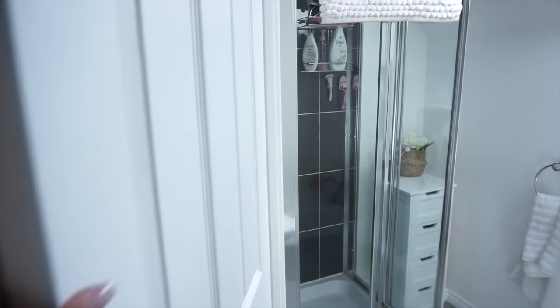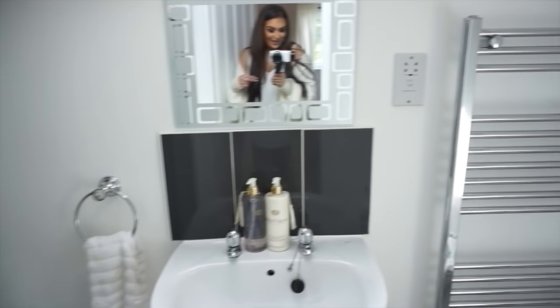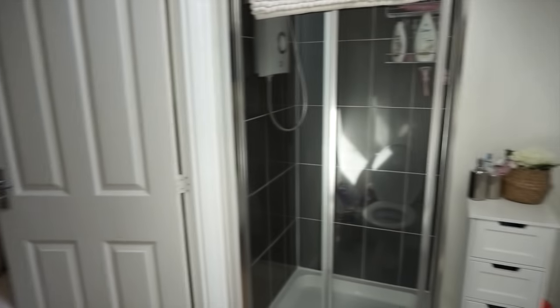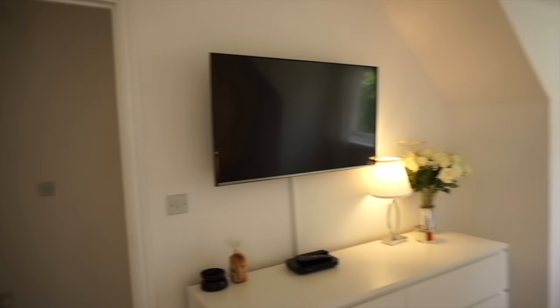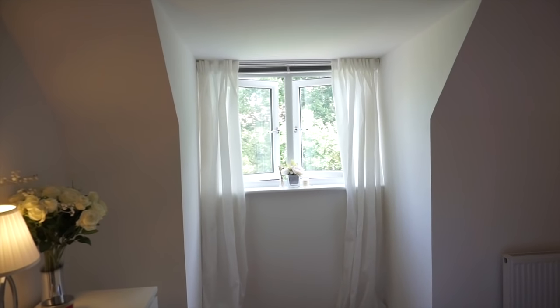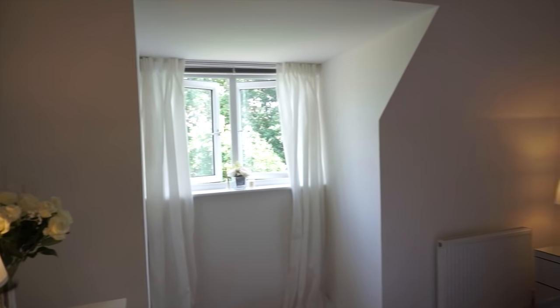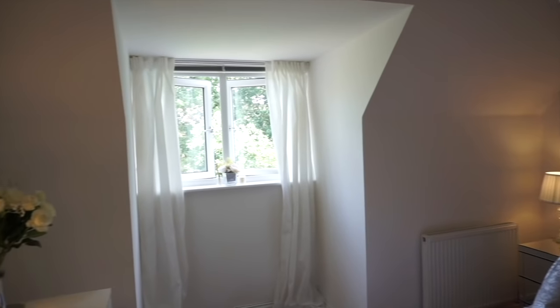Moving on to here is our ensuite - really simple, not a lot going on in here. It's quite echoey and quite small but it's perfect for us - literally all we need. We've never had an ensuite before so that was definitely a luxury when we moved into this house. I love the bed and everything - it's just so cosy. It's a very quiet area where we live so I feel comfortable leaving my windows open during the day, though I do shut them when we leave.